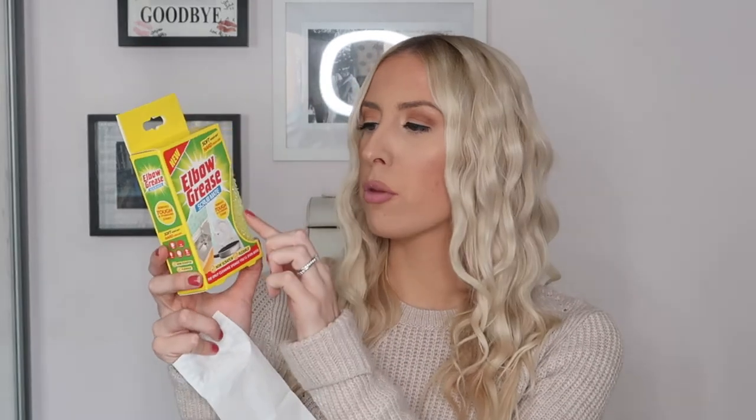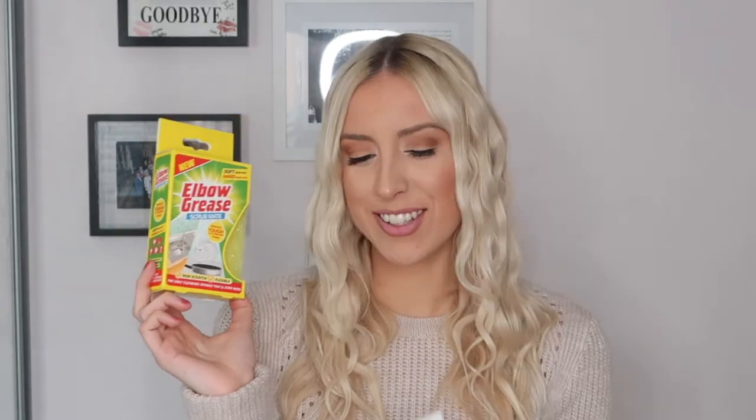Staying on the Elbow Grease hype — I have recently discovered Scrub Daddy sponges and I am in love. I saw that Elbow Grease do one called the Elbow Grease Scrub Mate, with that same toughness as the Scrub Daddy. I'll probably be trying this in my bath and on my sink to see how it compares. I've been using the Scrub Mummy everywhere — in my kitchen, in my bathroom — it's just so good. Hopefully this one will live up to expectations. It was £1.49, which might be a little cheaper than the Scrub Daddy.